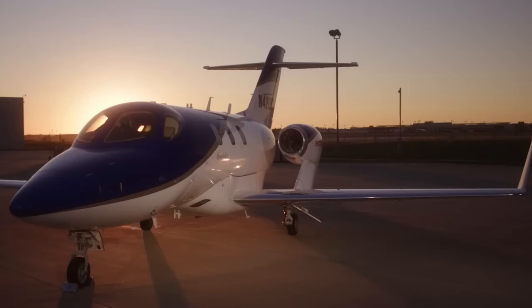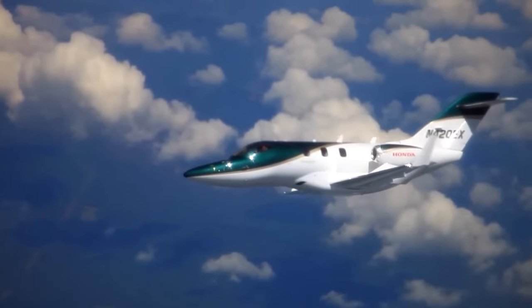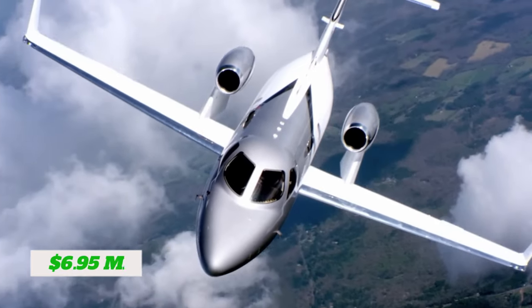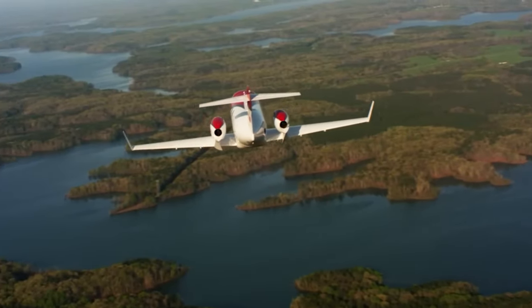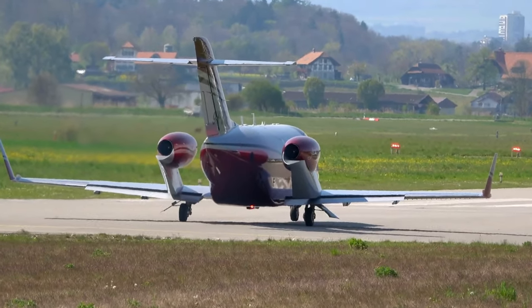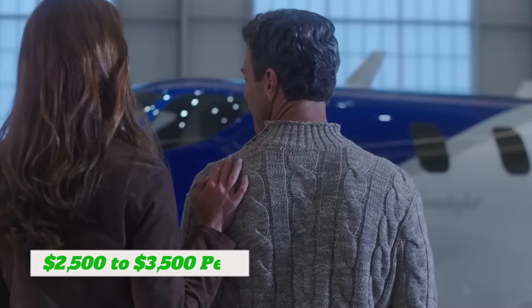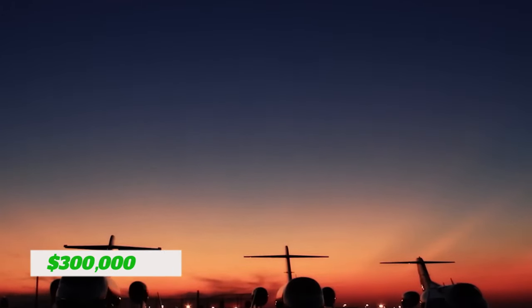Lastly, let's delve into the cost considerations of the new HondaJet Elite II. As you'd expect with any high-performance aircraft, investing in such advanced technology comes with a price tag that reflects its capabilities. The baseline price starts at $6.95 million. The Elite II offers a range of interior configurations and premium finishes, allowing you to tailor the cabin to your preferences. Operational costs — including fuel, maintenance, hangar fees, and pilot salaries — should also be taken into account, though the Elite II's fuel efficiency contributes to lower operational costs compared to some other jets in its class. Chartering the HondaJet Elite II is expected to fall within $2,500 to $3,500 per hour, with overall annual fixed expenses projected at approximately $300,000 to $400,000, and an average operating cost estimated at $1,000 to $1,400 per hour.